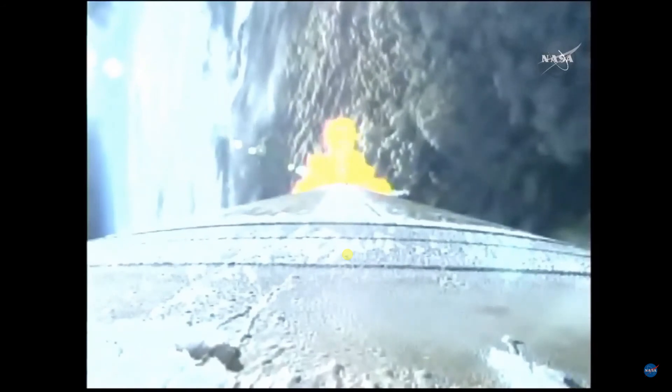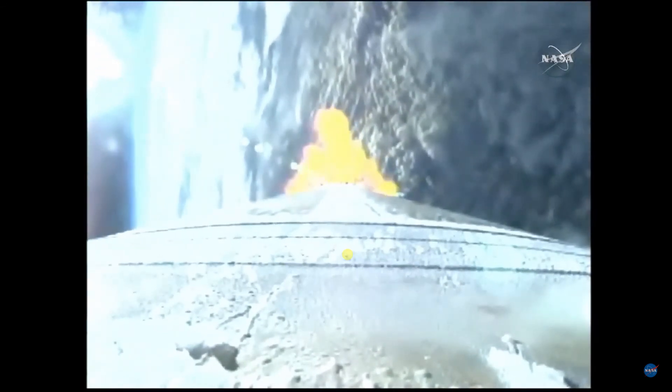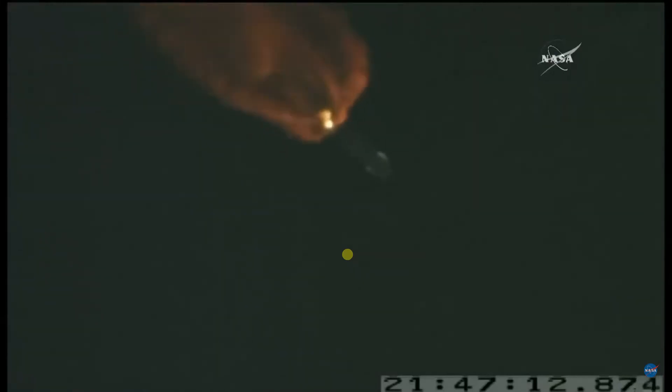Pump speeds, injector pressures look good for the throttle setting. Body rates continue to look good. Two minutes, 10 seconds into flight. Marty Malinowski giving us updates as the Atlas flies uphill toward the International Space Station. Flight steering has been enabled. Body rates continue to look very good. Q-alpha limited steering has begun. Vehicle is now less than one-half its liftoff weight. The RCS pyro valve has been fired.